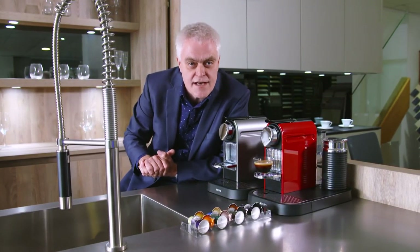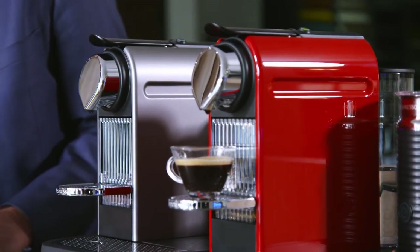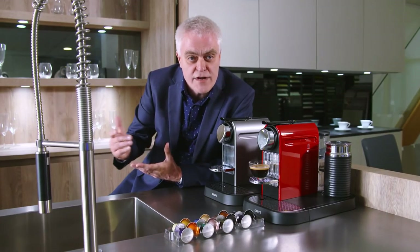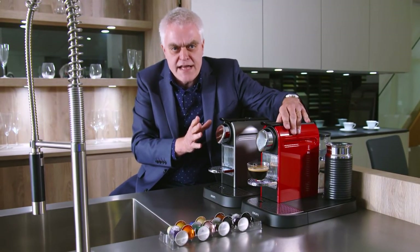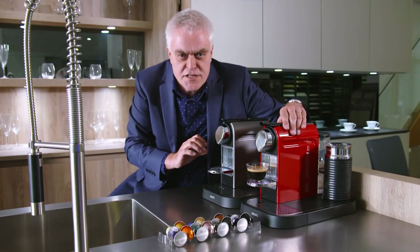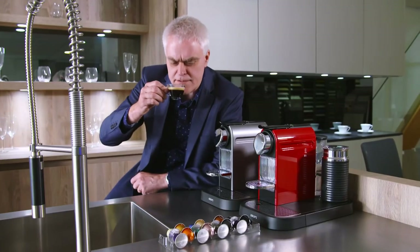You can programme the machine for the exact size of cup you use. There's internal disposal of used capsules in a special container, and Nespresso will recycle the capsules for free once you've used them. And the retro design is enhanced by the choice of glowing red and crisp titanium finishes. A gastronomic delight of a coffee machine.